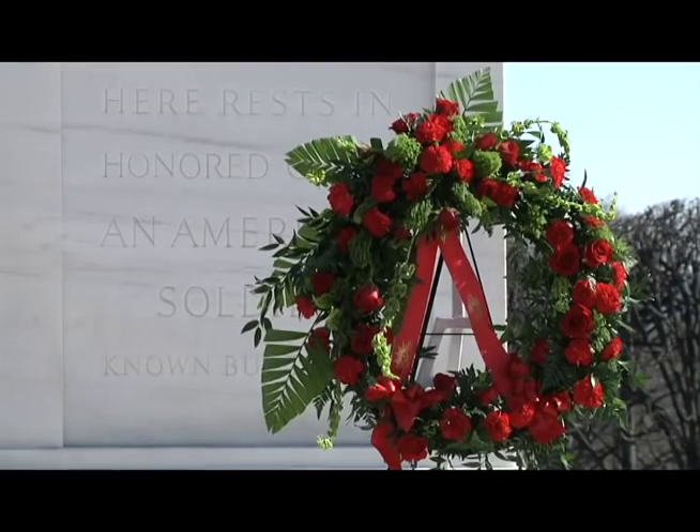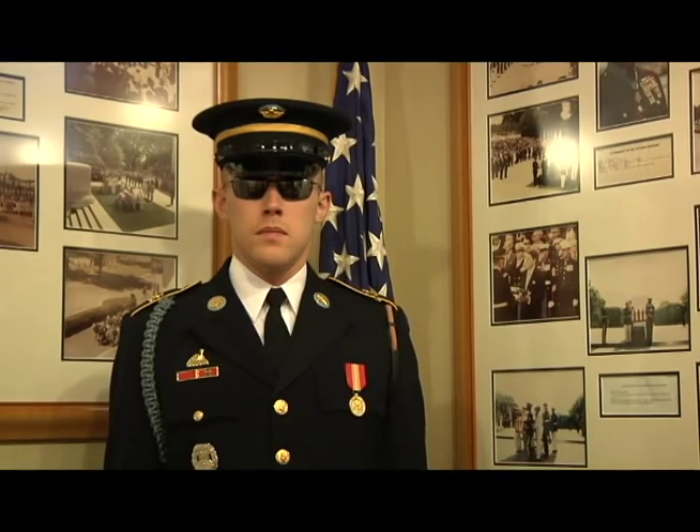I first visited Arlington National Cemetery when I was about 10 years old. Ever since then, it has been a personal goal of mine to become a tomb guard.